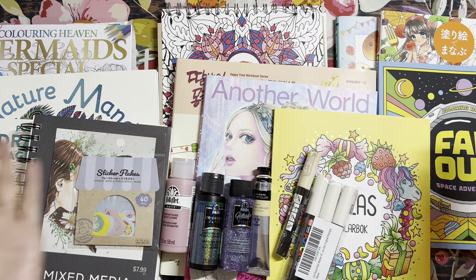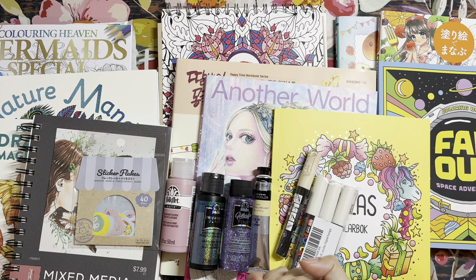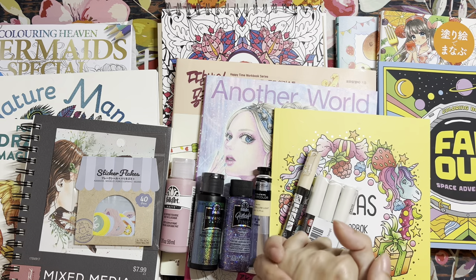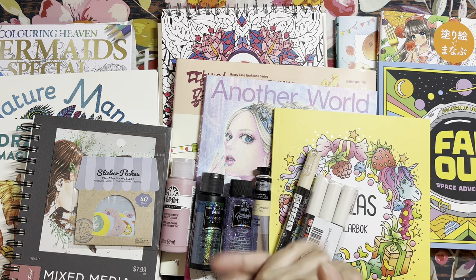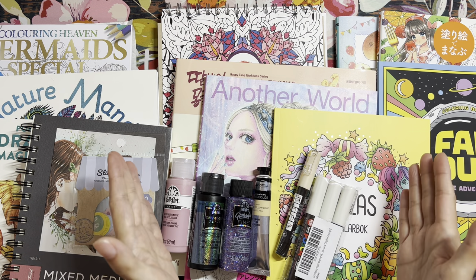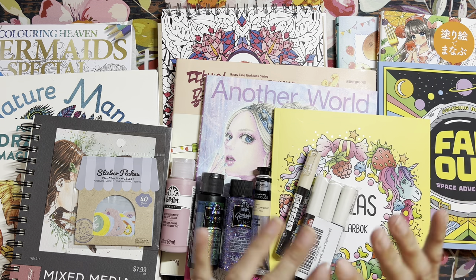Hello everyone and welcome to Levelia's Coloring. Thank you all so much for stopping by. I hope that you're all doing well, especially those of you who are going through a heat wave in your area like I am here in the Pacific Northwest. Hope you are all keeping cool, hydrated, and staying safe. That is why I have my AC on right now — the vent is right above me, so hopefully it's not going to be too distracting.